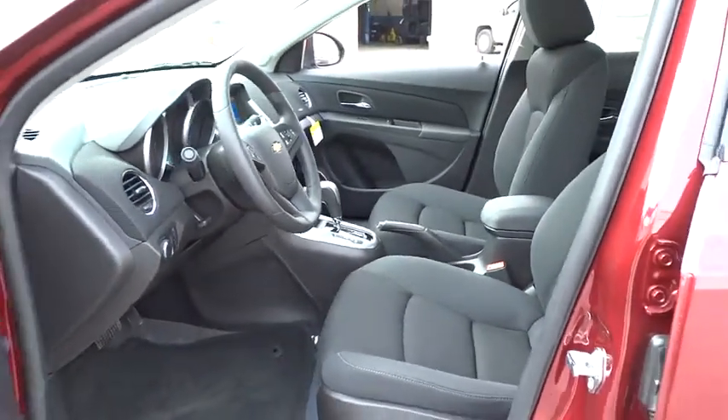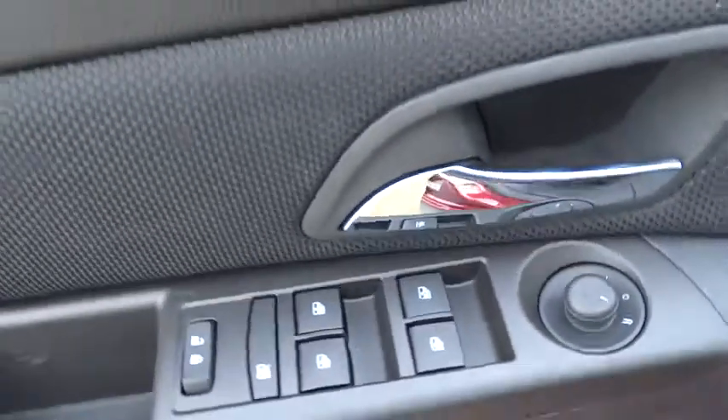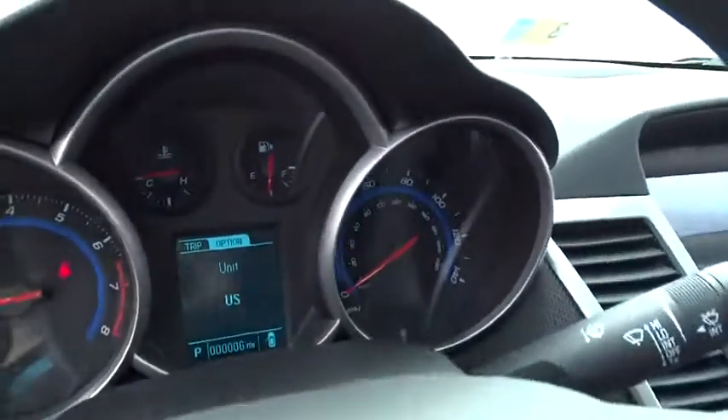Power windows. Trip computer. Power door locks. CD player. Searching for a dependable vehicle that looks great too? You've found it, so stop in today.